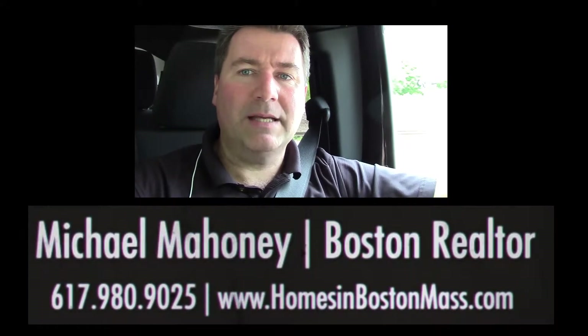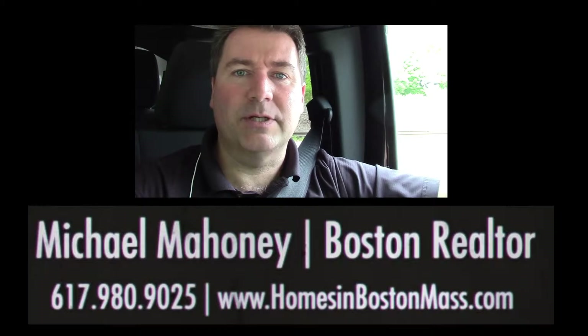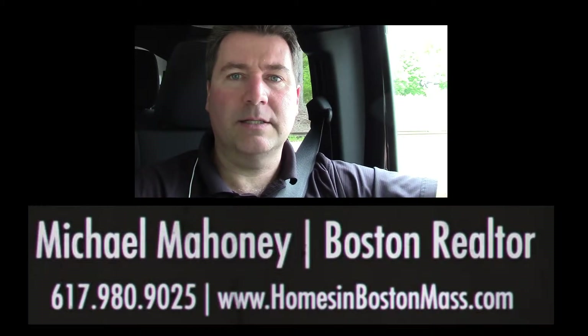Hey, it's Mike Mahoney with RE-MAX, and today I wanted to review with people what a 6D certificate is. If you own a condominium in Massachusetts, one of the things that you have to obtain when you go to sell the property is a 6D certificate. A 6D certificate basically says that all the condo fees for your unit have been paid up through the closing date.